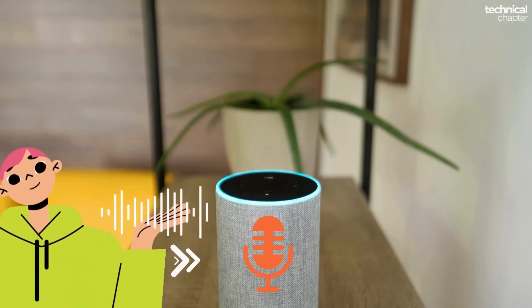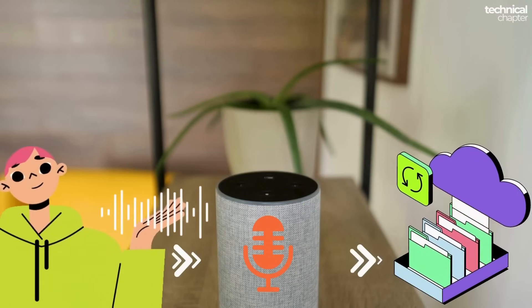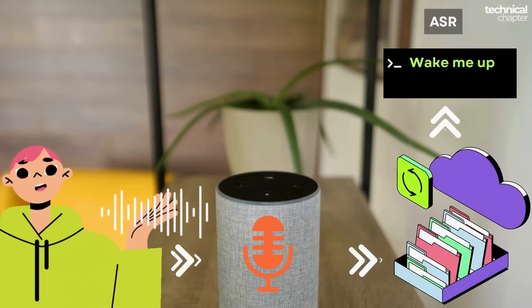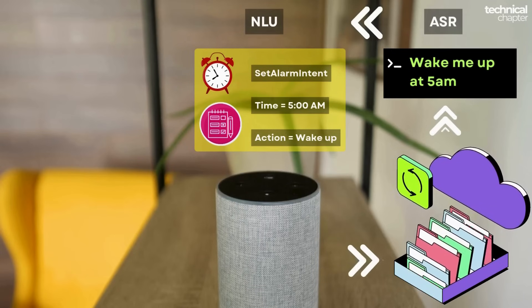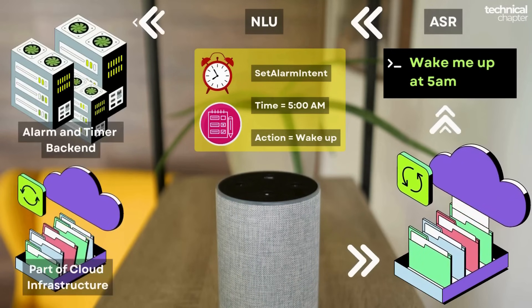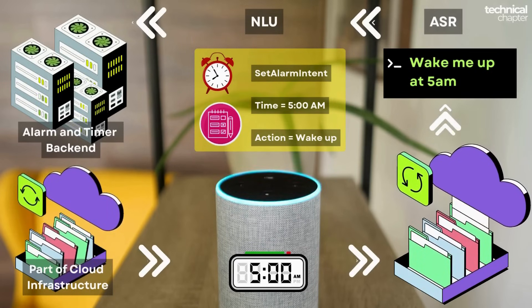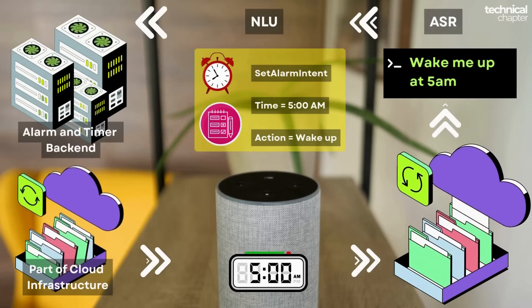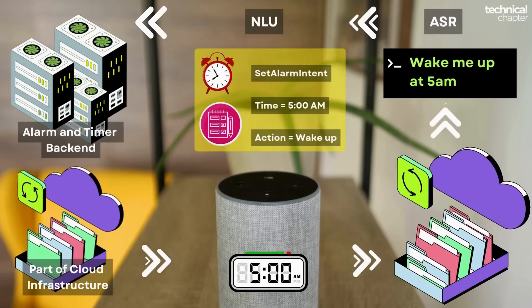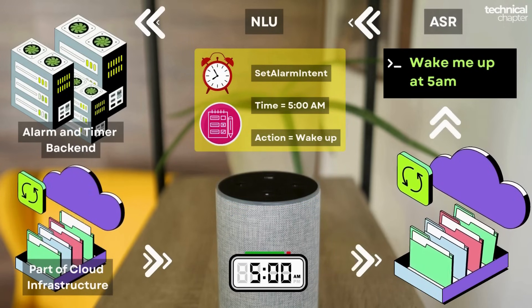Let's quickly connect the dots. First, your voice goes into the Echo device, then it shoots up to the cloud where Alexa does its magic — ASR turns your words into text, and NLU figures out what you actually mean. Next, the alarm service sets everything up and sends it back down to your Echo. Finally, your Echo stores that alarm locally, so when the clock hits 5 AM, no excuses — even if the internet is down.